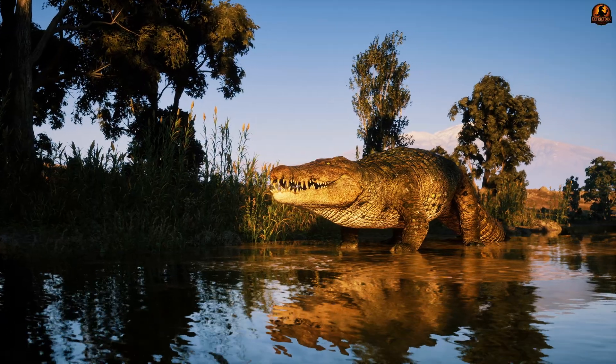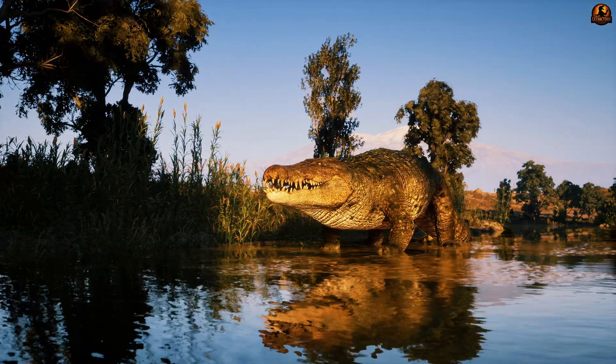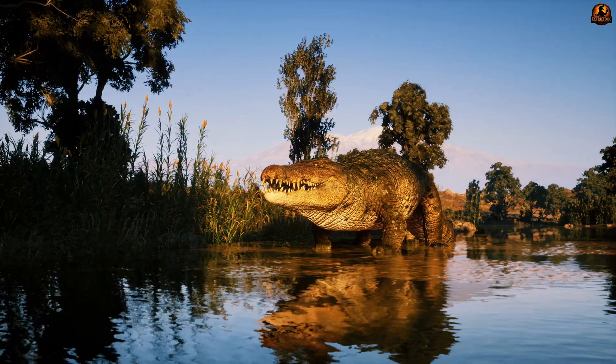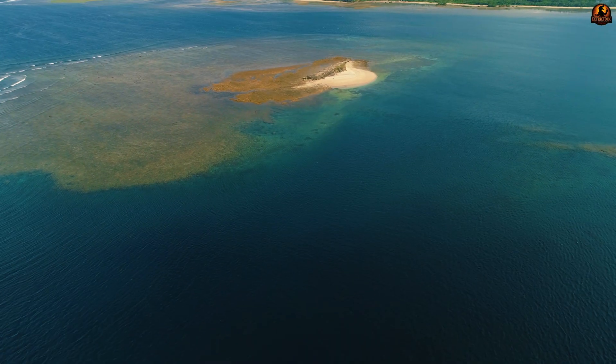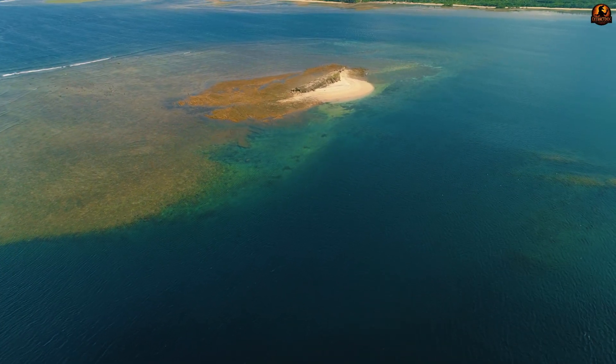Thinking of Deinosuchus this way highlights how evolutionary trials shaped the group long before the living crocodiles, alligators, and gharials took their present forms. When paleontologists argue that Deinosuchus should be placed outside the modern alligator lineage, they are acknowledging that this predator occupied a much deeper root position in the crocodilian family tree — one that reveals critical information about ancient diversity and the origins of traits we still see today. And this reclassification brings an even bigger question into focus: if Deinosuchus was not bound to fresh water, how was it able to appear on both sides of an ocean-sized barrier?